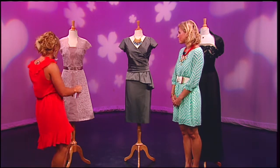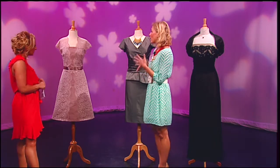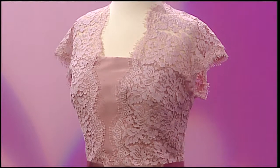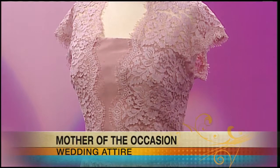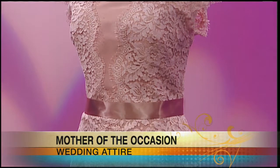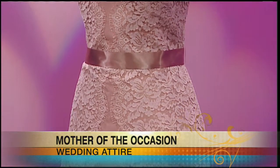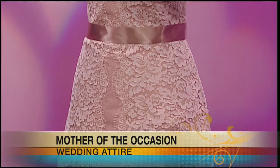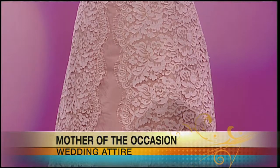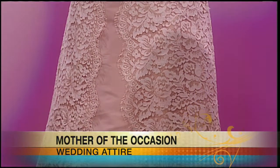We're going to start with this one over here — very classic, sophisticated, beautiful. A little bit more of an informal look, especially because of this color and this pale blush, which is very popular right now. It has a little bit more of an informal feel. If this were a gray or a black, it would be a little bit more formal. But this is for a more informal wedding, maybe an afternoon garden wedding. This sort of transcends season — the color makes it a little bit more spring-like, but it can certainly go into fall as well.